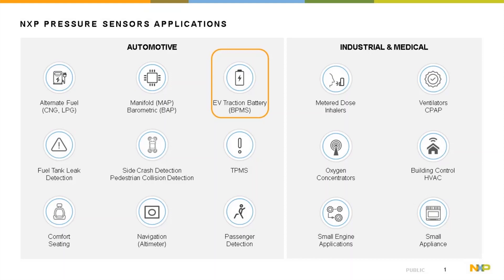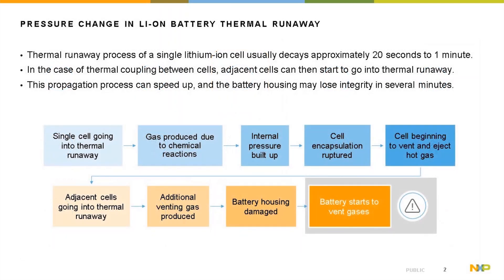Today we're going to talk about pressure sensor application in EV traction battery for detecting lithium-ion thermal runaway process. As one cell goes into thermal runaway, gases are produced due to chemical reaction, causing internal pressure to build up and the cell encapsulation to be ruptured.